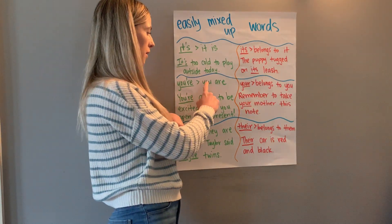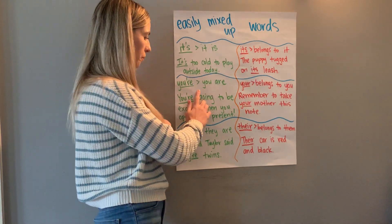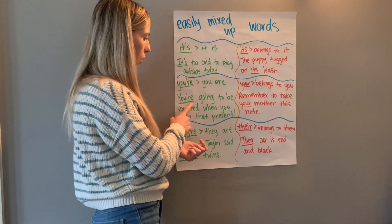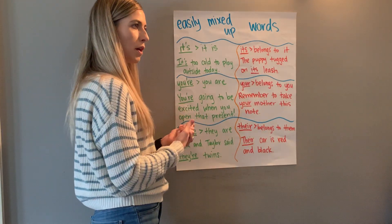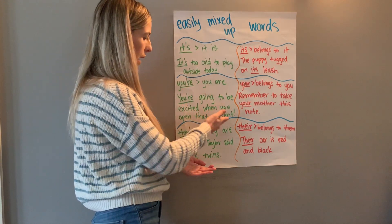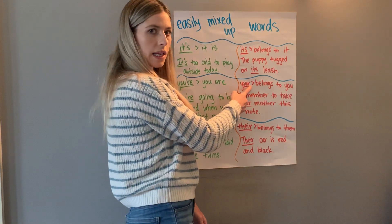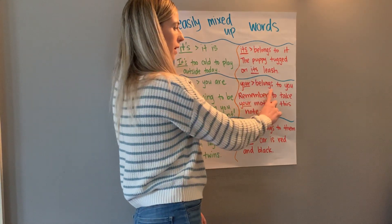The contraction 'you're' comes from the words 'you are' — we take out the 'a,' add an apostrophe, and it becomes 'you're.' If you use it in a sentence and can replace it with 'you are,' it is a contraction spelled this way. For example: 'You're going to be excited when you open that present.' Replace it: 'You are going to be excited when you open that present.' It works, so it is correctly used as a contraction with an apostrophe.